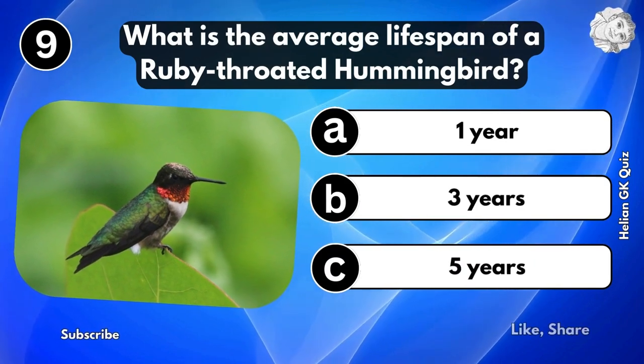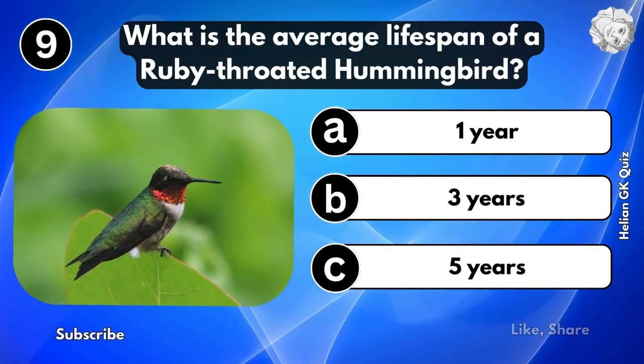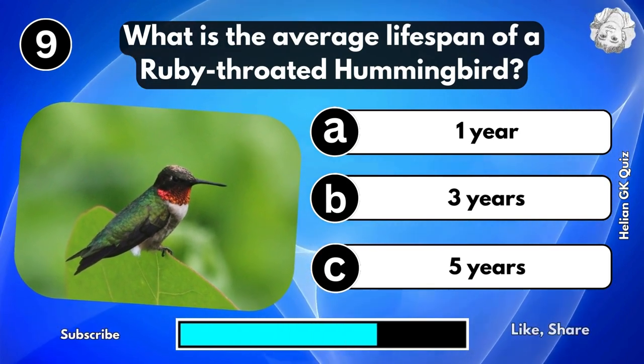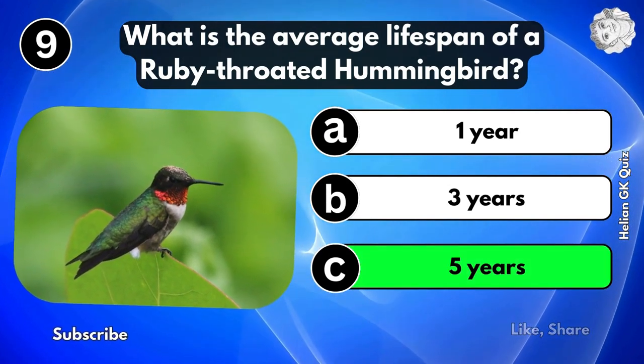What is the average lifespan of a ruby-throated hummingbird? 5 years.